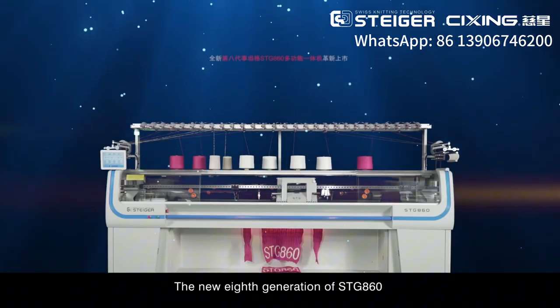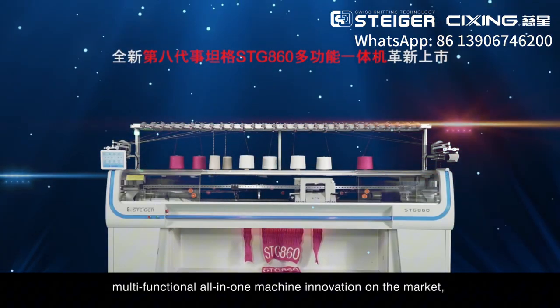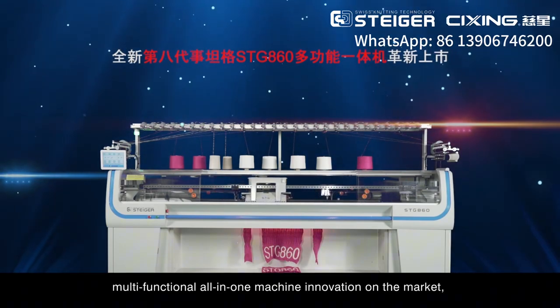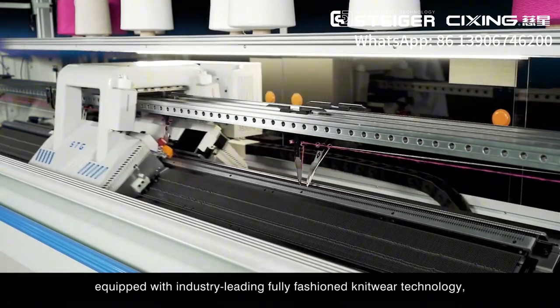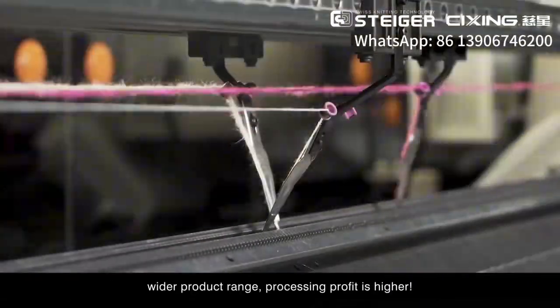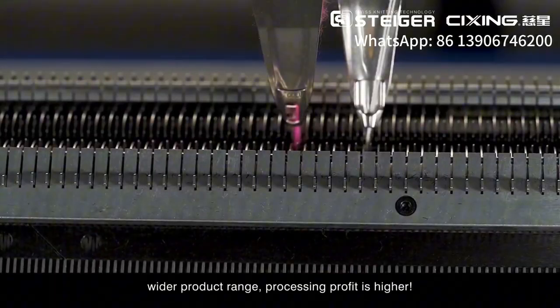The new 8th generation STG-860 Multifunctional All-in-One Machine is a new innovation on the market, equipped with industry-leading, fully-fashioned knitwear technology, enabling more styles, a wider product range, and higher processing profit.